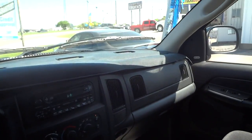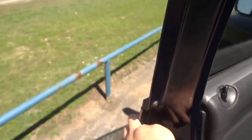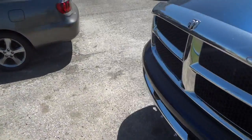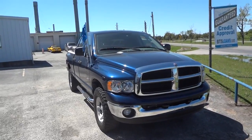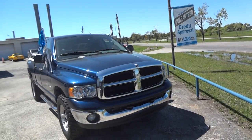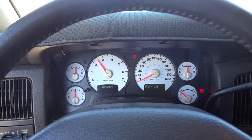Overall it's just an awesome truck. I hope y'all enjoyed this in-depth review of the 2003 Dodge Ram 1500 quad cab. Please like, rate, comment, and subscribe. Thanks for watching and we'll see you next time.